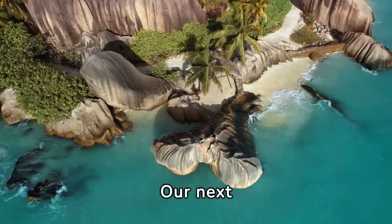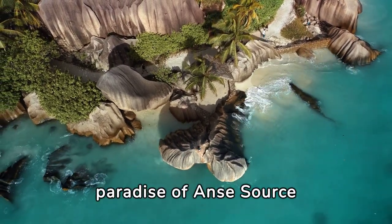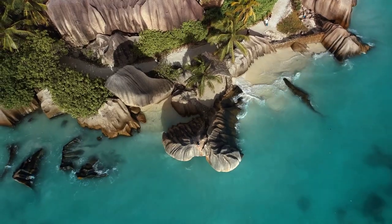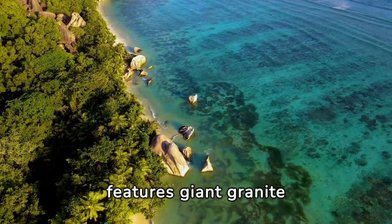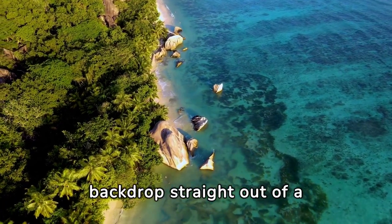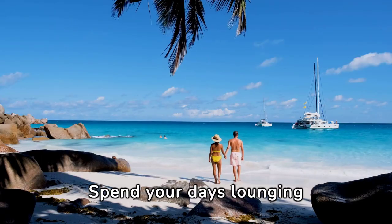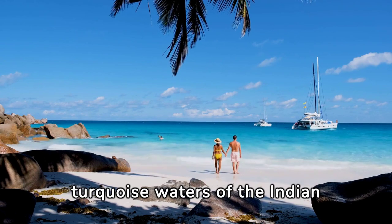Number 7. Our next destination transports us to the paradise of Anse Source d'Argent in the Seychelles. Renowned for its surreal beauty, this hidden beach features giant granite boulders scattered along the shore, creating a backdrop straight out of a postcard. Spend your days lounging on the soft sands and swimming in the warm turquoise waters of the Indian Ocean.